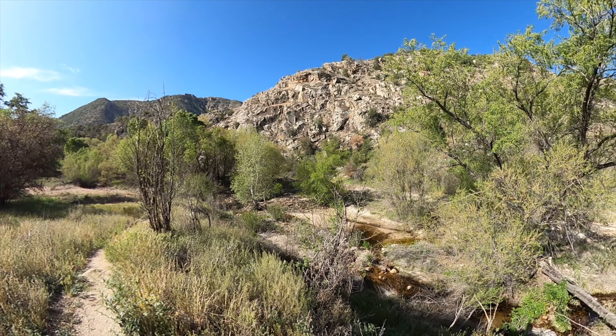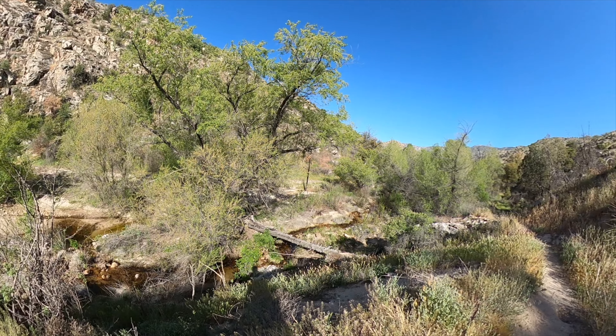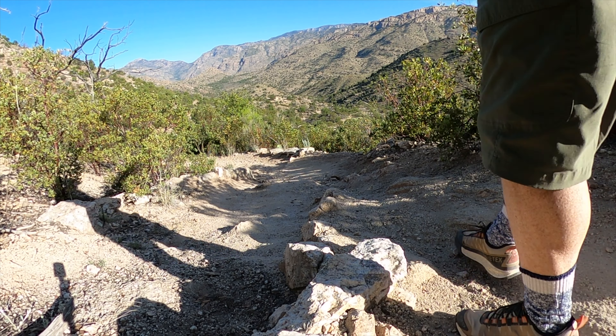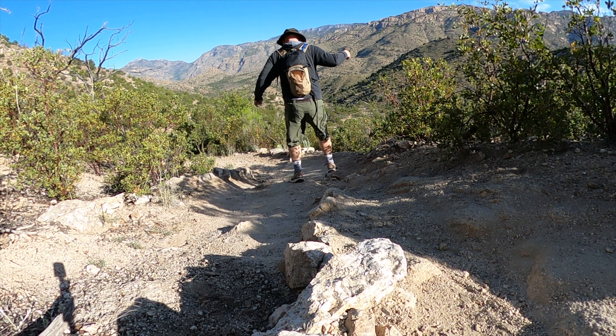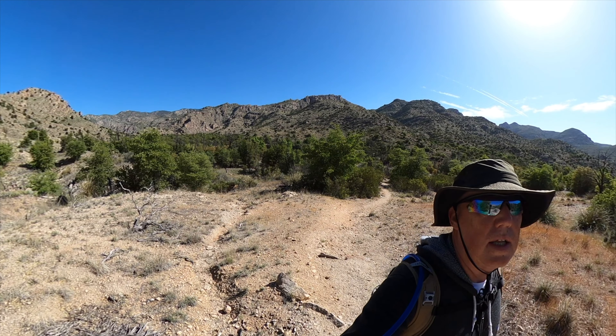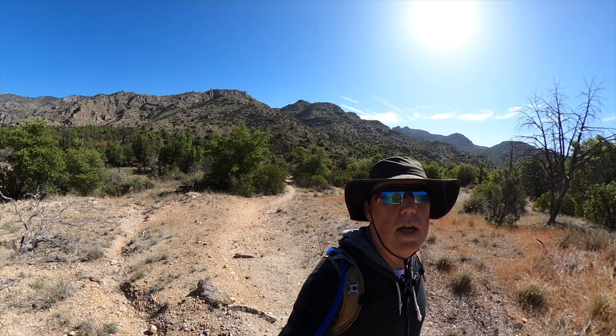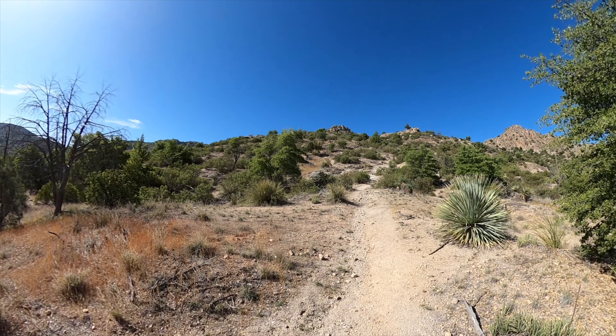Let's go. We're going to climb this hill.